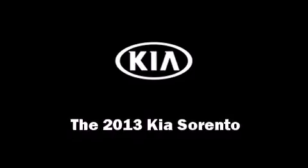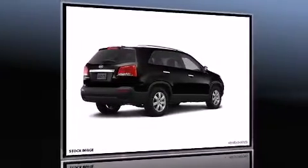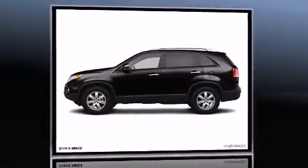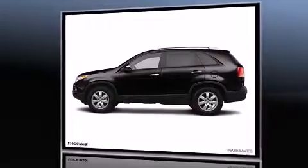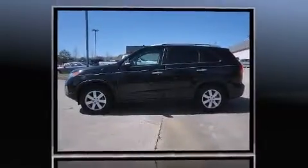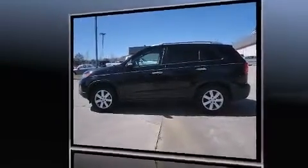The 2013 Kia Sorento. With fewer than 15,000 miles on the odometer, this four-door sport utility vehicle prioritizes comfort, safety, and convenience. It features an automatic transmission, front-wheel drive, and a 3.5-liter six-cylinder engine.